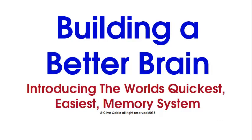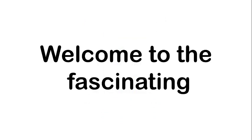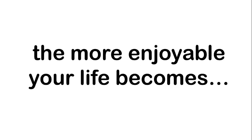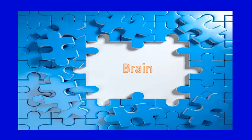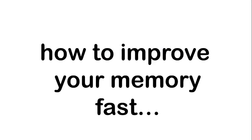Building a better brain — introducing the world's quickest, easiest memory system. This is video one. My name is Clive Cable. Welcome to the fascinating exploration of the parts of your brain you're not using right now. The more you use your brain, the more enjoyable your life becomes. You'll want to watch all five videos in this series. Your brain is the only thing you've got going for you, and I'm going to show you how to improve it and how to improve your memory fast.